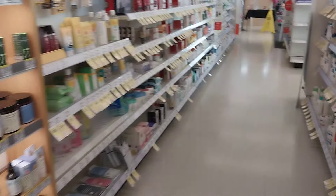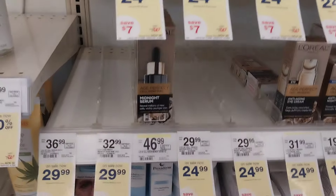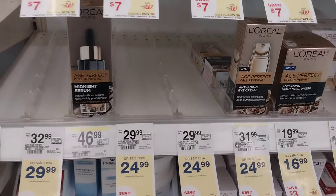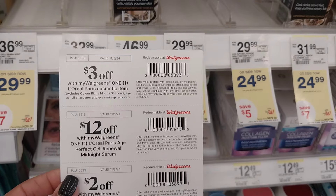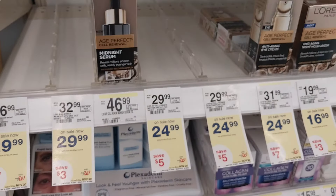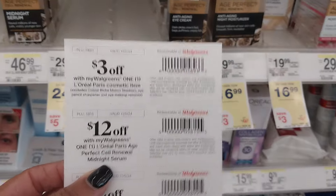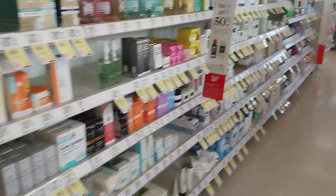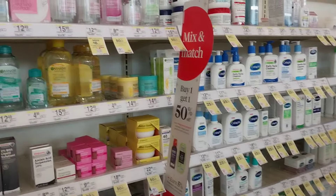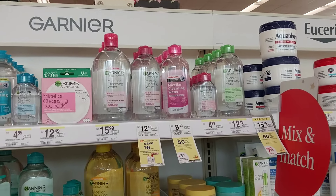Let's look at some of the items in the beauty event so you can see the prices and decide if it's worth coming in. The L'Oreal Paris Age Perfect Cell Renewal Midnight Serum is $46.99 — doesn't look like it's on sale. There is a $12 IVC coupon; I didn't see a digital coupon when I scanned it. This store is coded as a beauty store but doesn't actually have a beauty counter, so the staff won't necessarily know all the details of what qualifies.